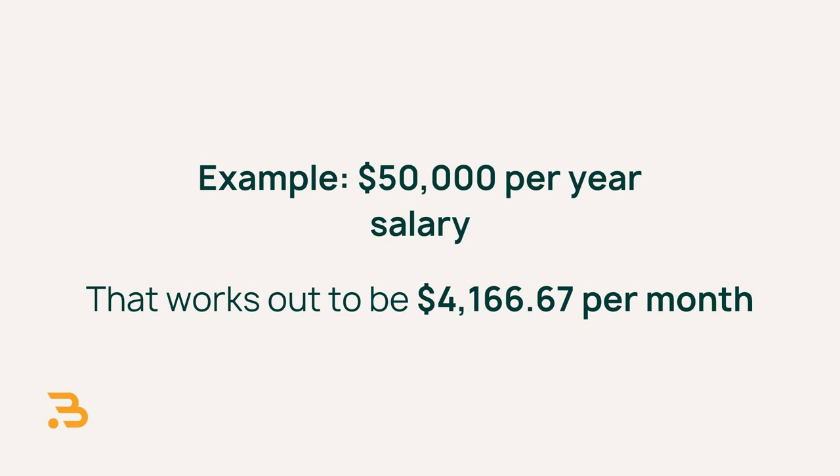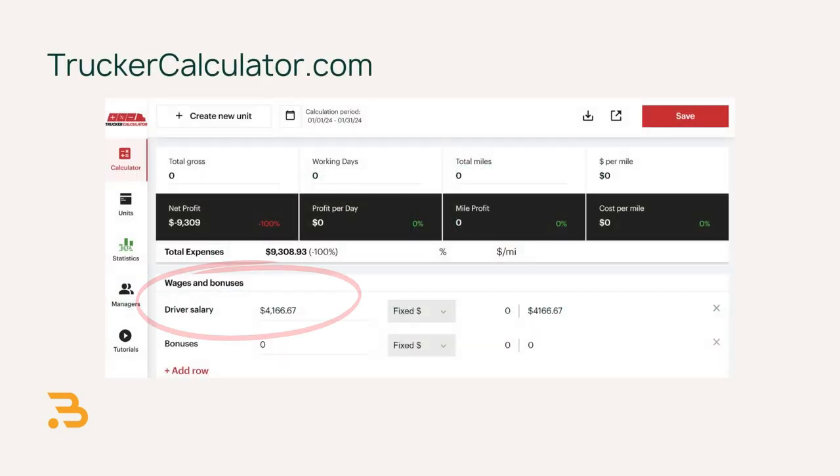Next is your own salary. If you're an owner-operator, you don't have another driver to pay, but you do still have to cover your own personal expenses. If you're working for your business, you should be paying yourself just like you would pay any employee. If you're starting out, you can keep it pretty modest around $50,000 a year — that's $4,166.67 per month.